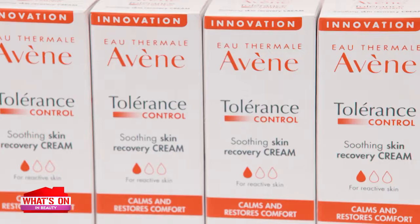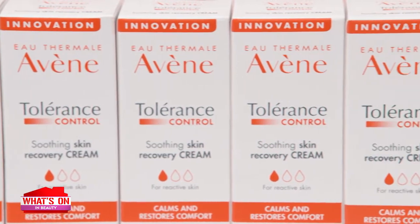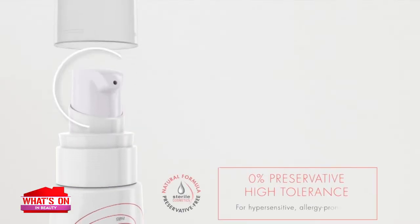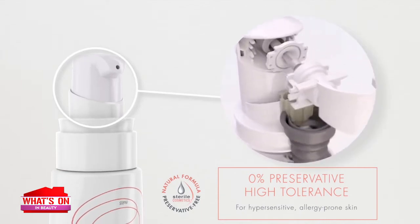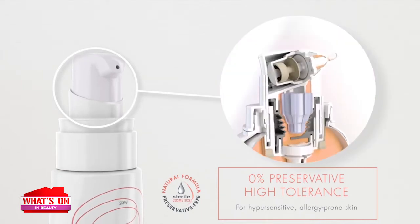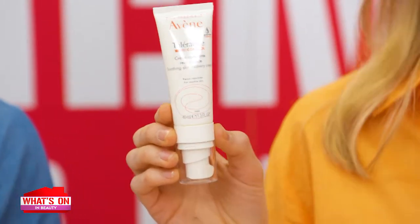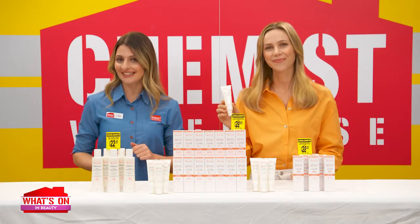If hypersensitive skin is easily irritated by chemicals and cosmetics, why doesn't this product also irritate skin? Avene Tolerance Control Skin Recovery Cream is a gentle formula with a minimum number of ingredients, so fewer chemicals to irritate the skin. Its packaging uses unique sterile cosmetics technology that keeps the formula free from contamination, so there's no need for preservatives — and no fragrances either. Nothing unnecessary.